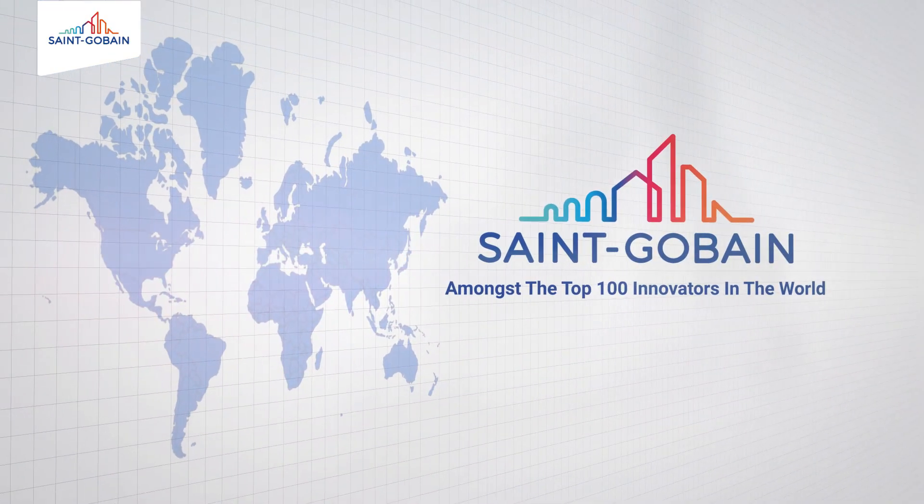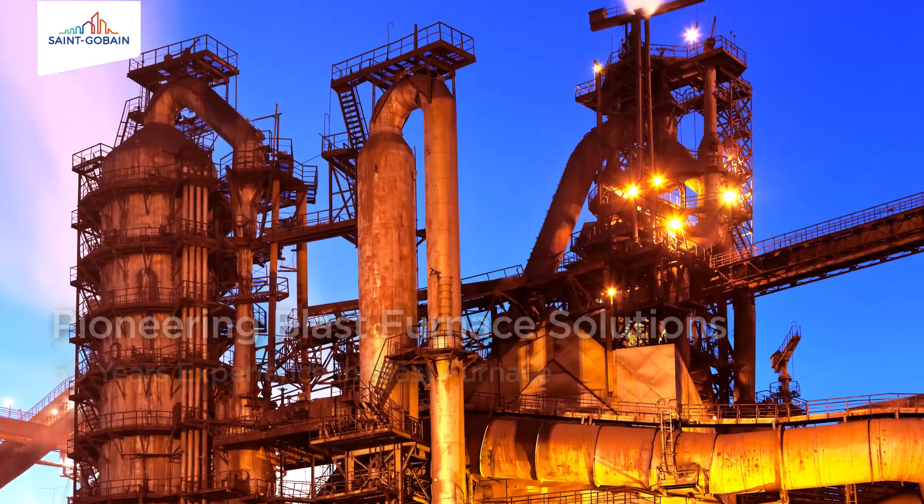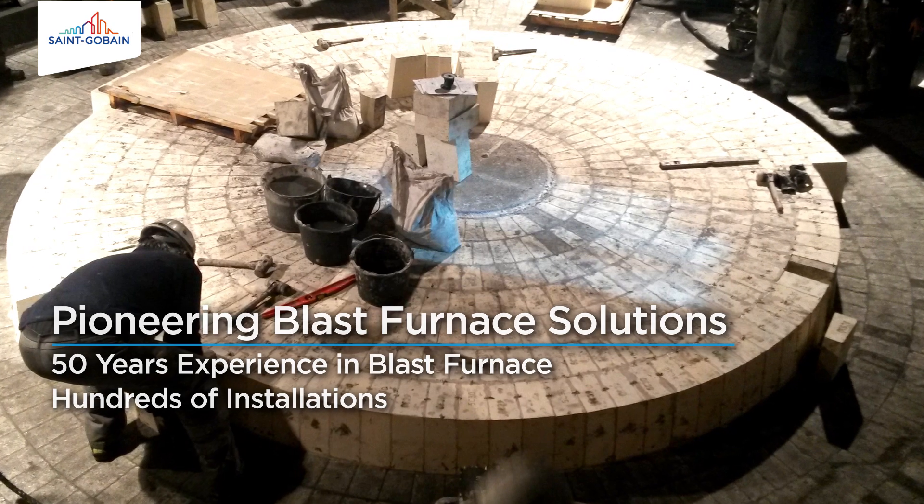Today, it is amongst the top 100 innovators in the world. With over 50 years of experience in blast furnace solutions and hundreds of installations,